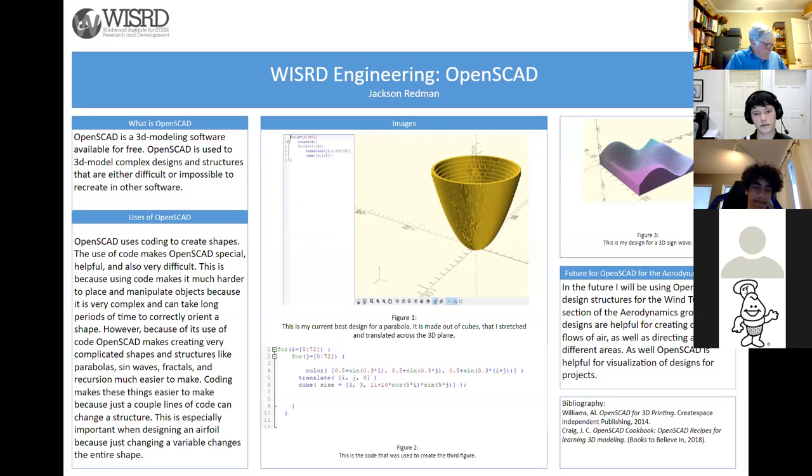Hello everyone, I'm Jackson, and I'll be talking about OpenSCAD. OpenSCAD is a 3D modeling software used to create more complex structures than other software like Tinkercad and Onshape. Unlike pretty much any other 3D modeling software, OpenSCAD uses coding directly to place objects. As you can see in Figure 1 and Figure 2, the left side of Figure 1 shows code placing each one of the cubes that makes up the cone I created. Figure 2 shows the code used to create the Figure 3 image. OpenSCAD is very difficult to use because of its coding — it is its own coding language with nothing really similar to it. I used a couple of different books to help me learn the basics.